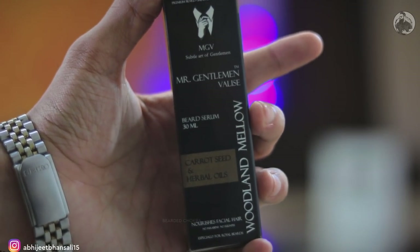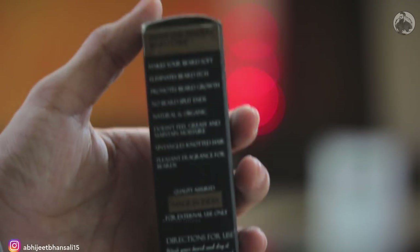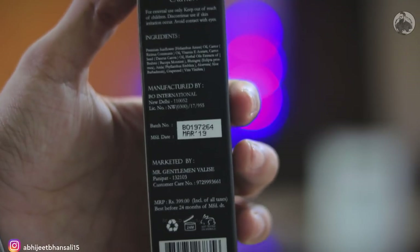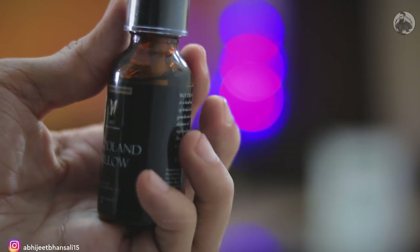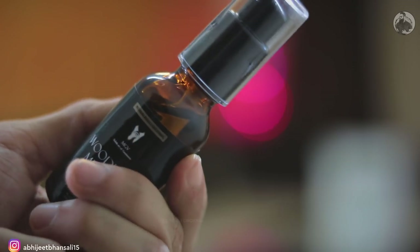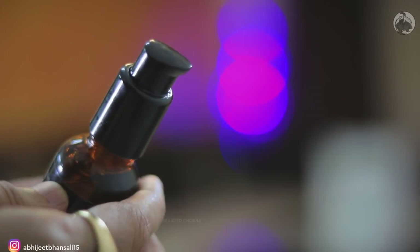Next product is the beard serum, and its name is Woodland Mellow. This product is a very very thick concoction of very good oils. Its shine is decent enough, but as I mentioned, this beard serum is very very thick. Usually the notion with beard serum is that you're supposed to apply it on your skin so that its effect is maximum — yes, that is true, you should apply beard serum on the skin. But I would also recommend applying it mostly on the beard hair, and not too much on the skin if you have very oily skin. If you have dry skin, then go ahead and use it on your skin.